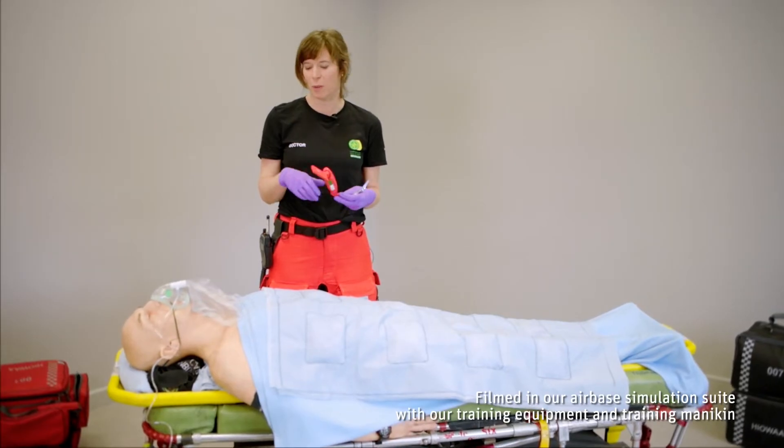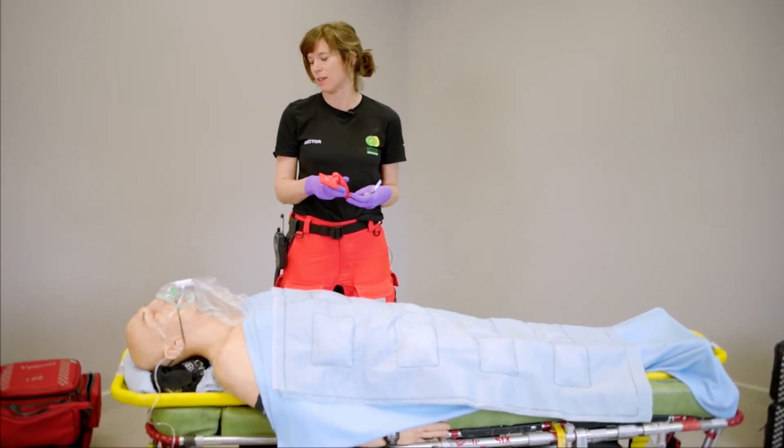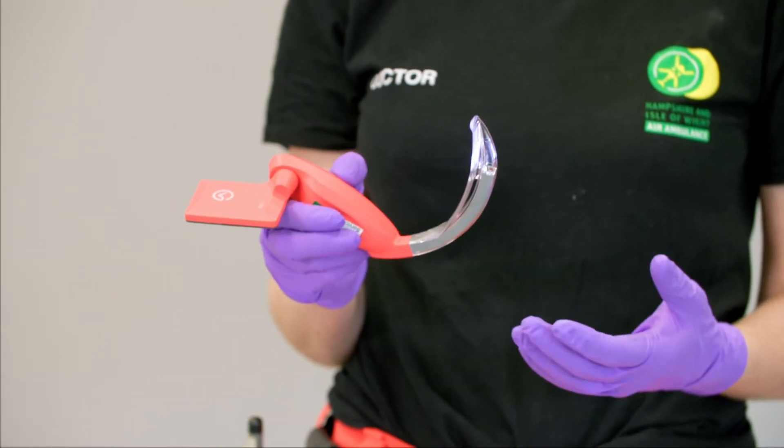It's not uncommon if a patient is very unwell, deeply unconscious or has a brain injury, that we need to give them an emergency anaesthetic and put a breathing tube down to help them breathe. And this is a laryngoscope that we use to do that.